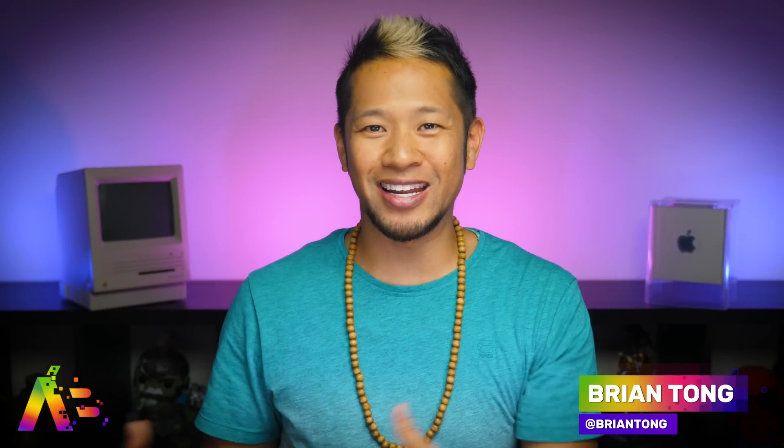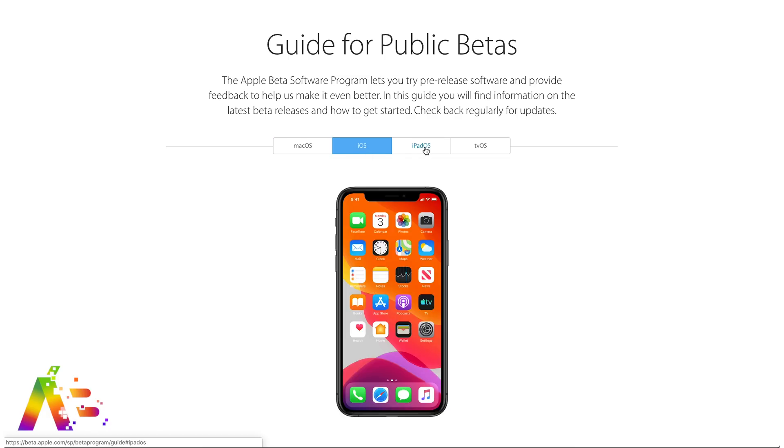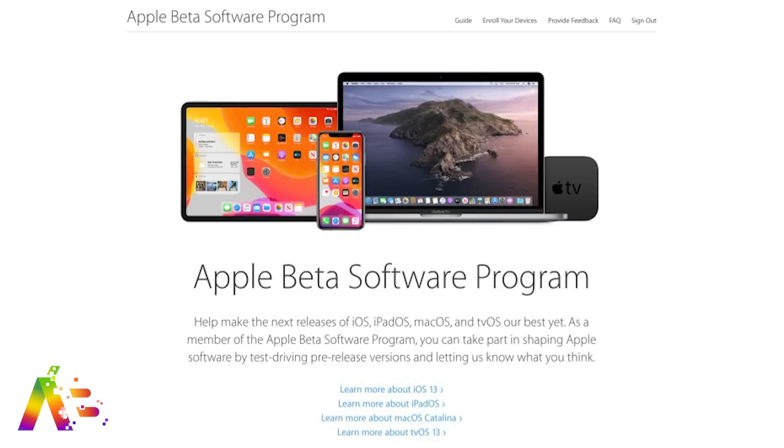What's up? Brian Tong here with the Apple Bits for everything good and bad inside the world of Apple. Let's just get to the good stuff. The public betas for iOS 13, iPadOS, macOS Catalina, and tvOS 13 are available now if you've signed up for Apple's public beta software program.